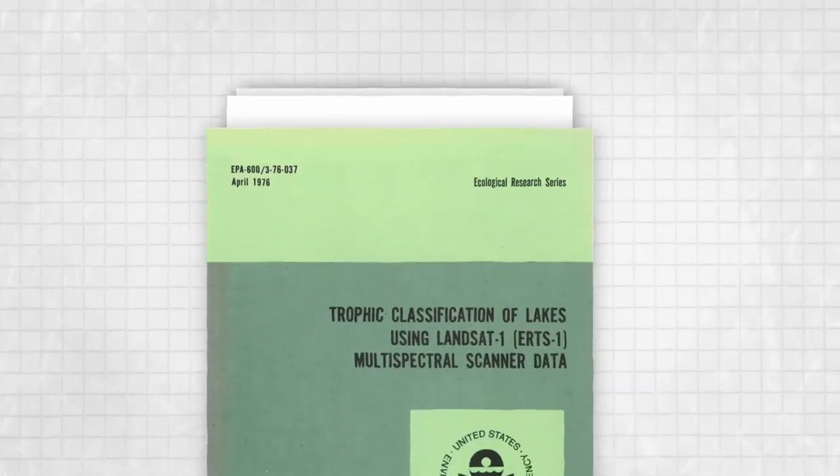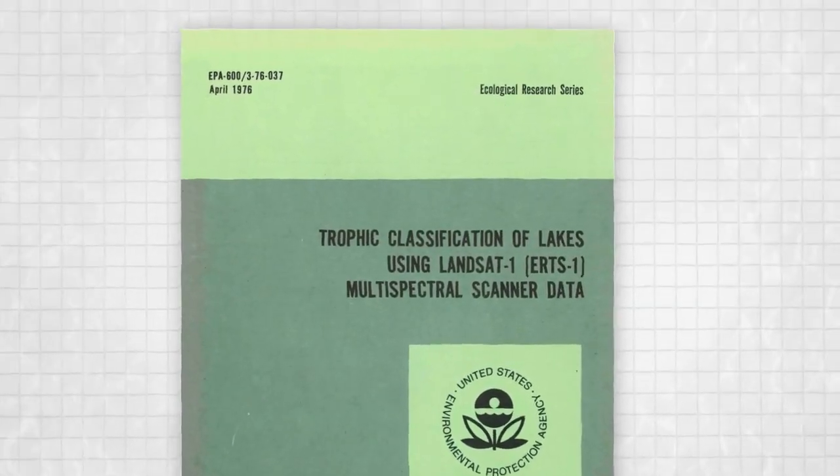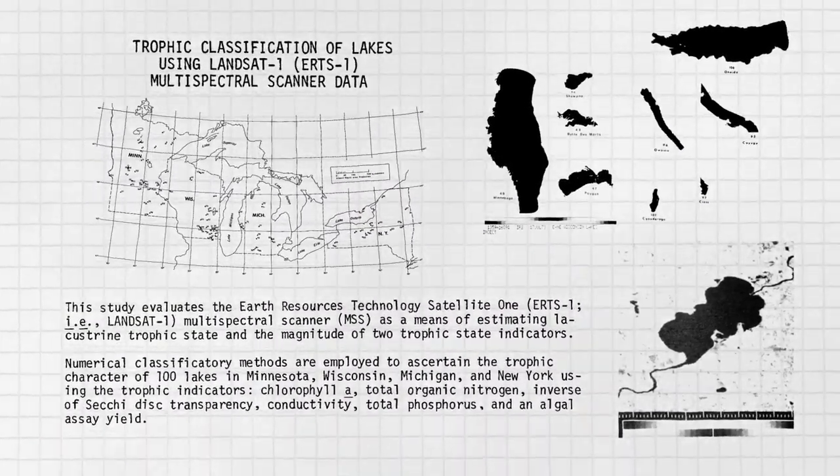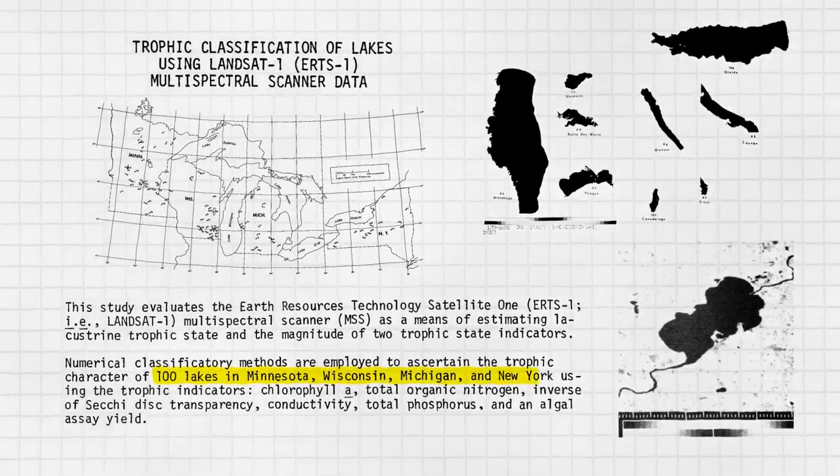In 1976, researchers from the Environmental Protection Agency harnessed Landsat 1 data to analyze chlorophyll, phosphorus, and nitrogen levels — important water quality indicators — of 100 lakes across the United States.